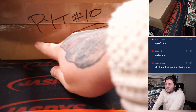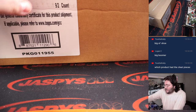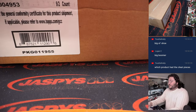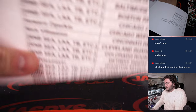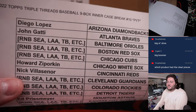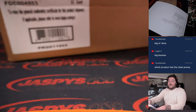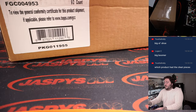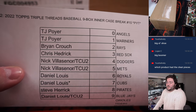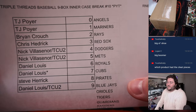We've got our case marked as PYT 10, here is our inner case, and here is our break sheet. Diego at the top with the D-backs bought straight up. R&B spots include Seattle, LA, TV, etc. — that's the 18-team combo, all the way down to Nick with the Nats and our 10 R&Bs. TJ grabbing spots 0 and 1, Brian with 2, Chris 3, Nick 4 and 5, D-Low 6 and 7, Steve 8, D-Low 9, and the full list of 18 names.